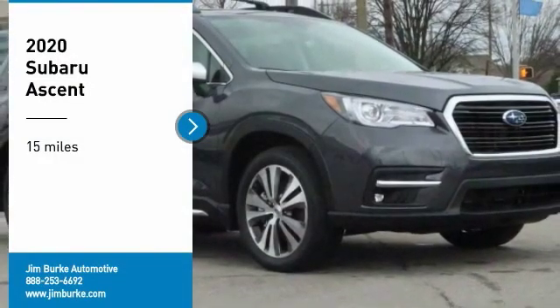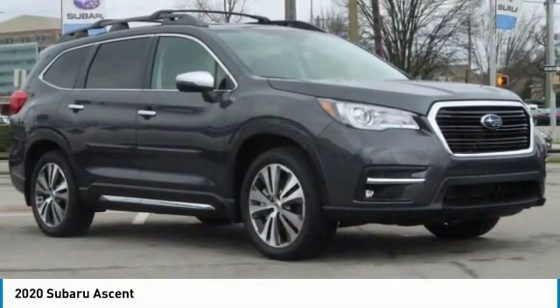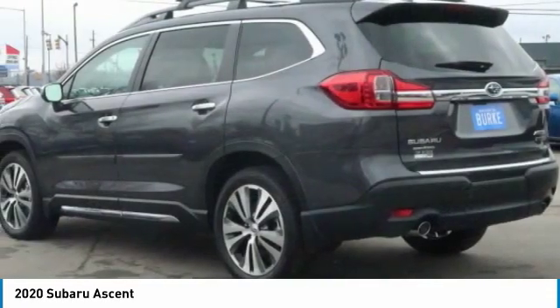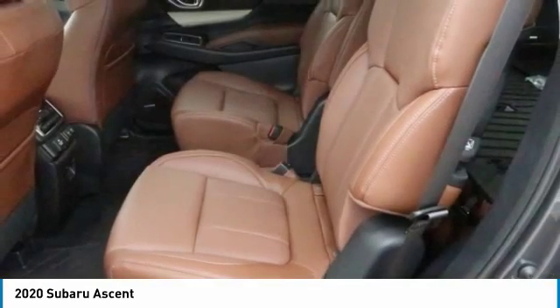Stop by and take a look at the 2020 Ascent. The Subaru Ascent is a breath of fresh air to families in need of more room. The reliability, safety and practicality that Subaru has always been known for is now brought to you with third row seating.